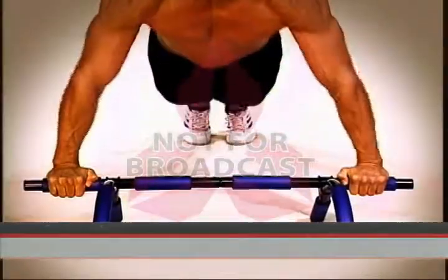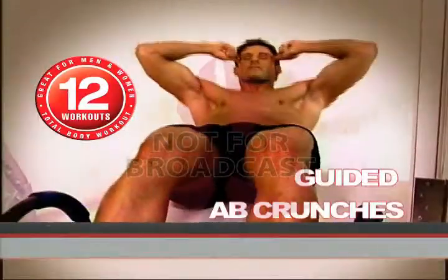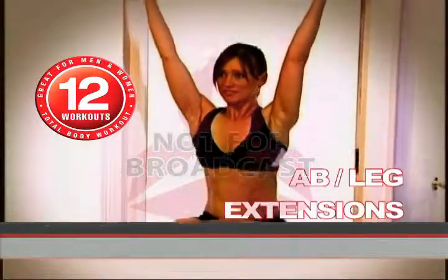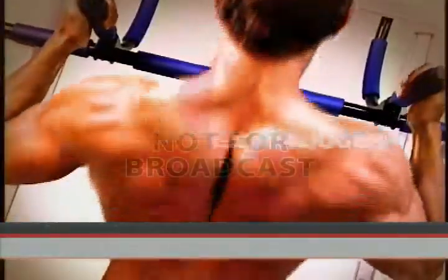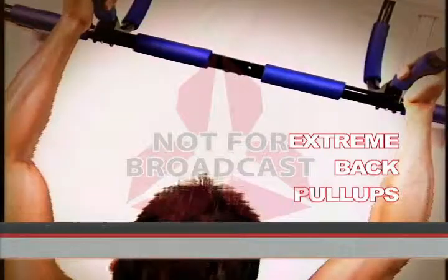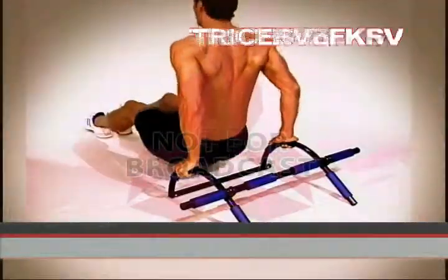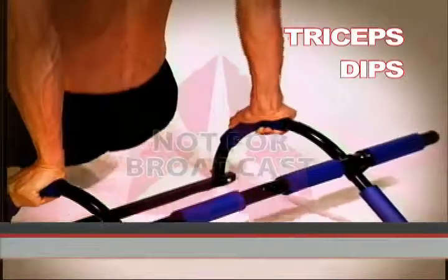The Power Gym's revolutionary versatility completely rips and sculpts your entire body. 12 professional workout routines like the guided ab crunches, the ab and leg extensions for lean power and superior strength of your abs and core, the extreme back pull-ups to chisel your upper and lower back, your biceps and shoulders.